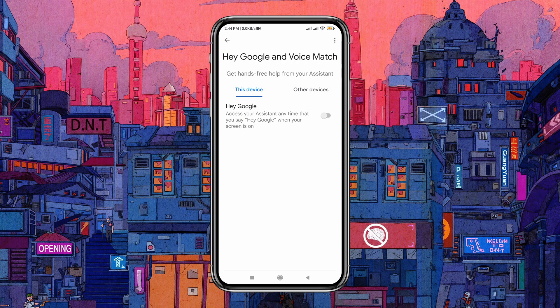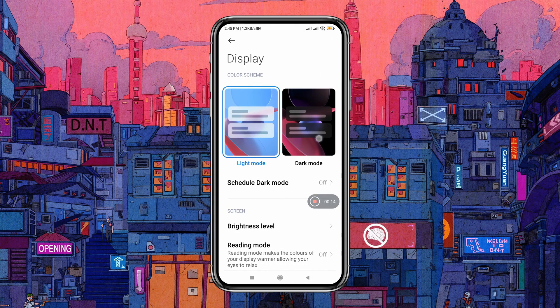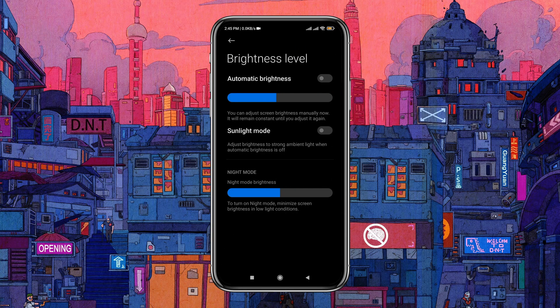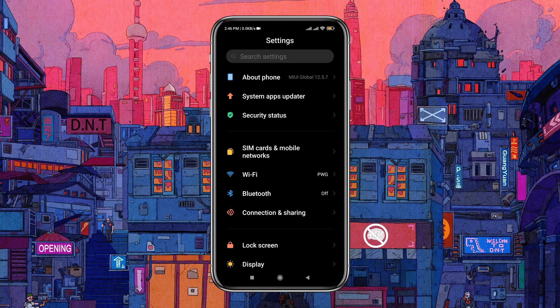If your phone has an AMOLED screen, switching to dark theme and auto brightness will definitely extend battery life by a noticeable margin.